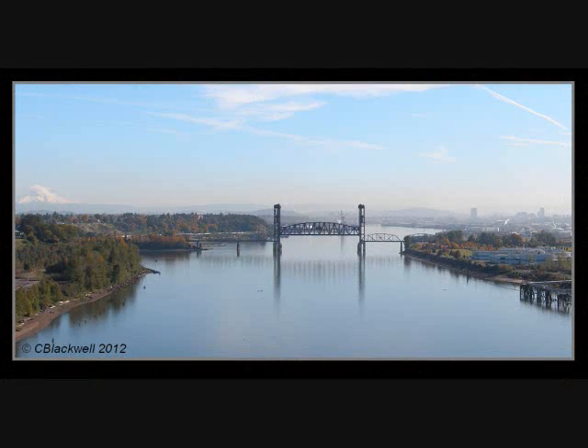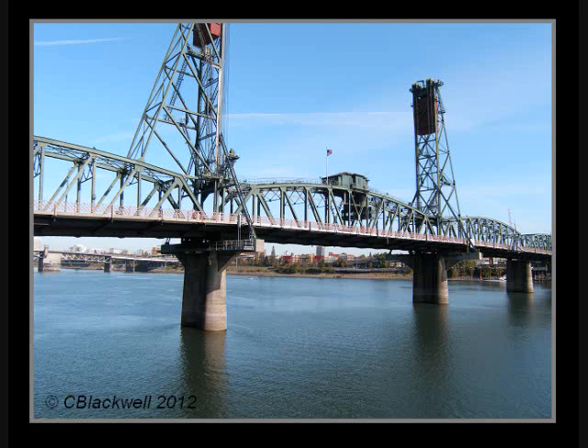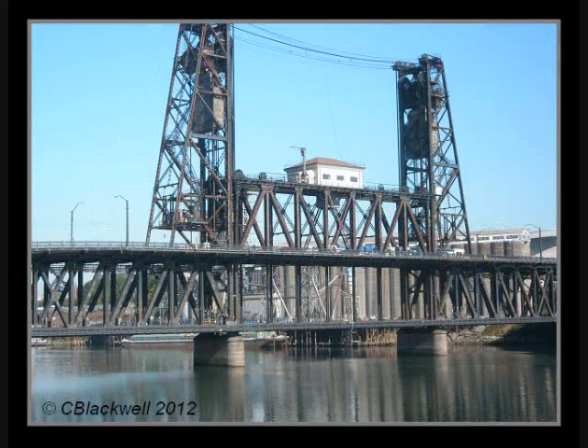Regarding lift bridges, there are five still-working examples in the Portland area. In this video, we will concentrate on the Hawthorne and Steel Bridges — Hawthorne because it was first and provides an example of the standard lift design. Then we will show how engineers arrived at the unique design of the Steel Bridge, and note that both bridges are still around at 100 years of age.